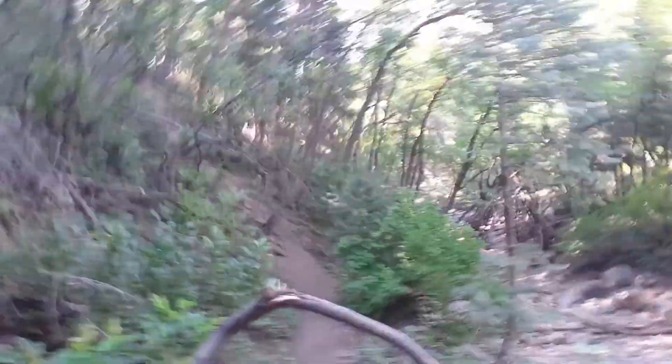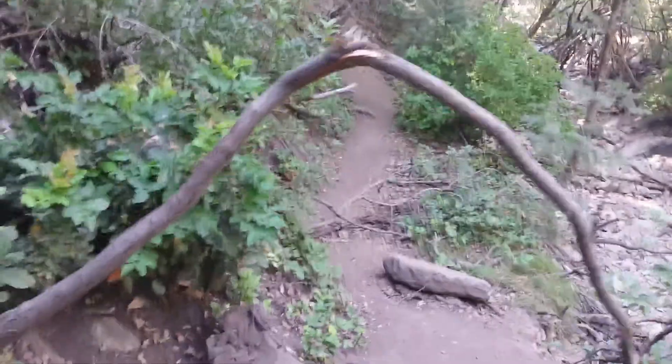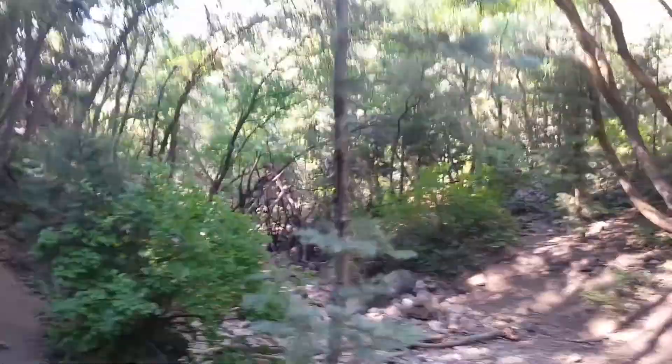Hey, I have another structure for you to see — really cool, it's built in a creek bed. This tree is broken over the trail, as well as this one. Let's go down here and check out that structure you can see in the distance. I'll just walk down the river here — keep it still so you can check it out.